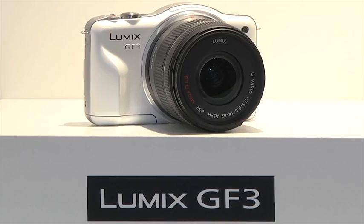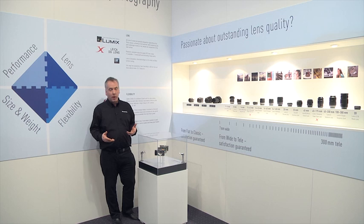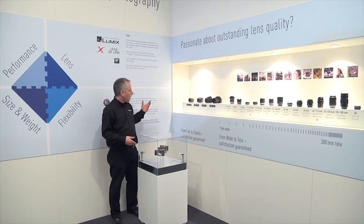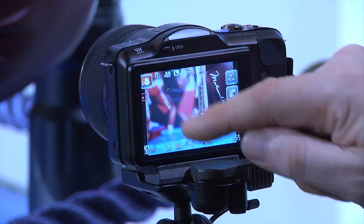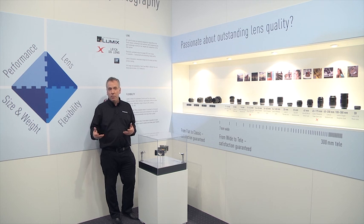First up we have the GF3, which is kind of the perfect entry level into the world of the compact system camera. Interchangeable lenses but ultra compact size, and touch screen shooting make it incredibly easy to get the sort of pictures that you see the pros get.